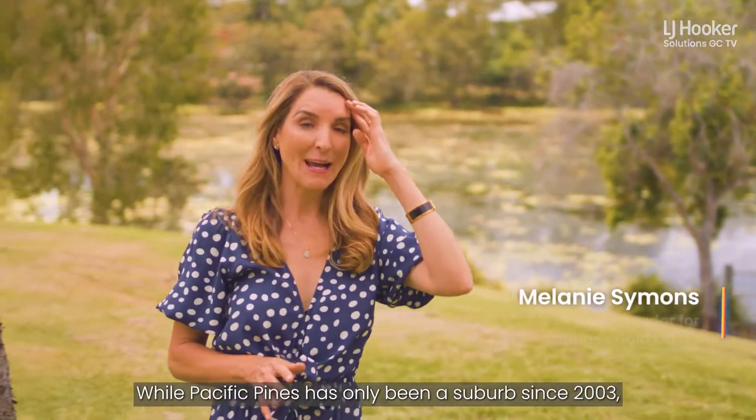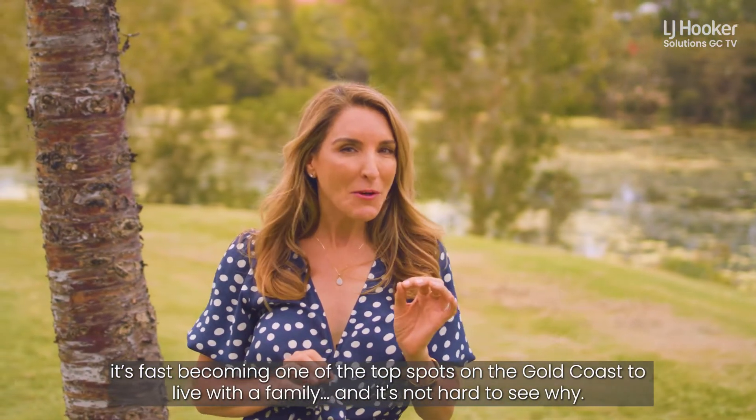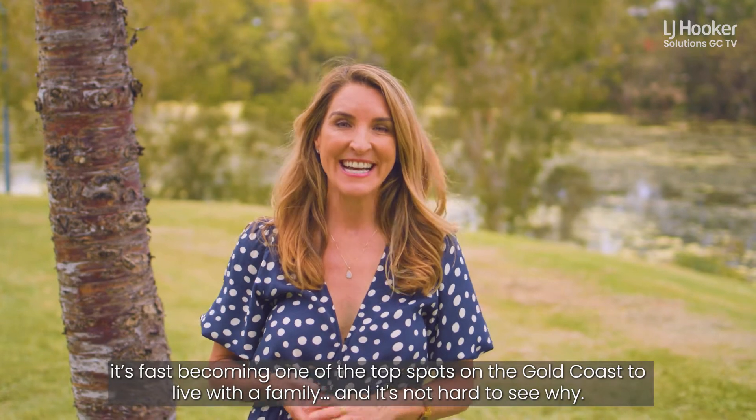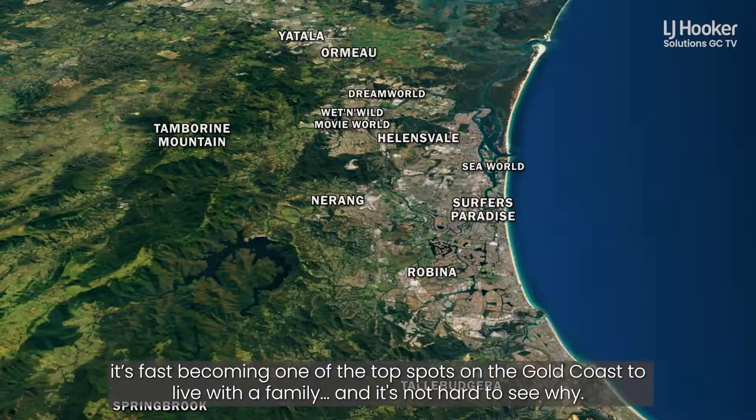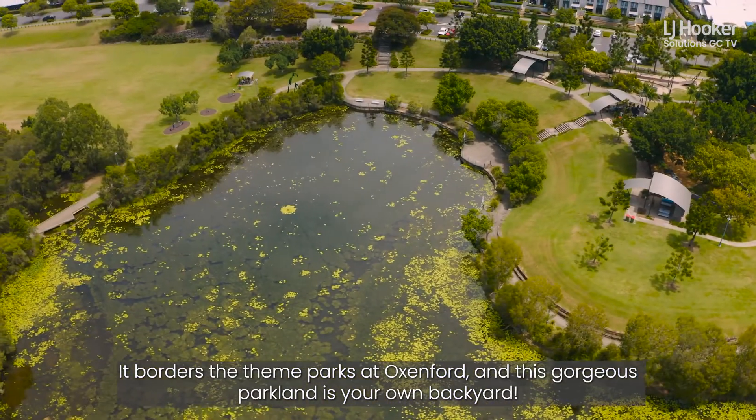While Pacific Pines has only been a suburb since 2003, it's fast becoming one of the top spots on the Gold Coast to live with a family, and it's not hard to see why. It borders the theme parks at Oxenford, and this gorgeous parkland is your own backyard.